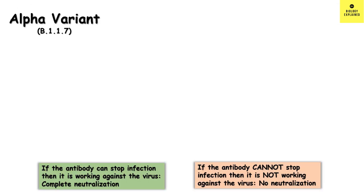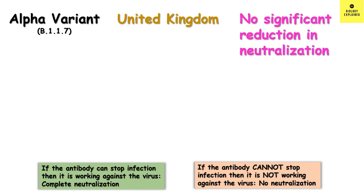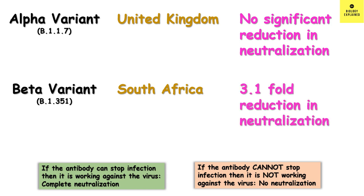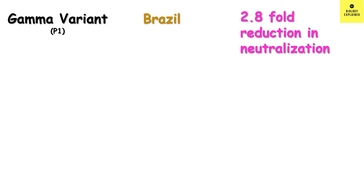In the case of the alpha variant, which was first discovered in the United Kingdom, there was no significant reduction in neutralization — it gave the same protection as against the original variant. In the case of the beta variant, which was found in South Africa first, there was a 3.1-fold reduction in neutralization. In the case of the gamma variant, which was found in Brazil first, there was a 2.8-fold reduction in neutralization.